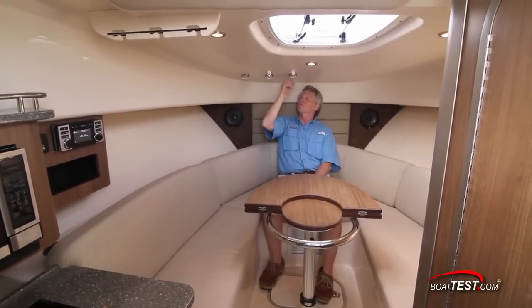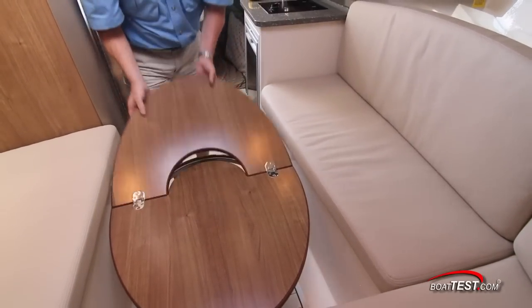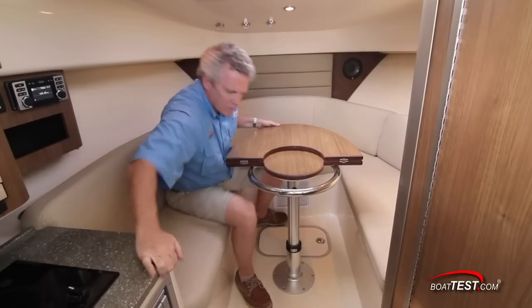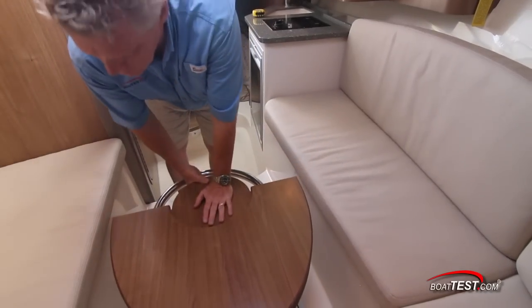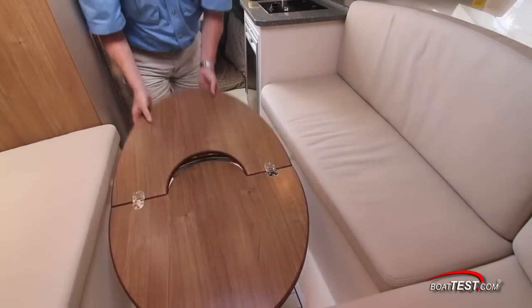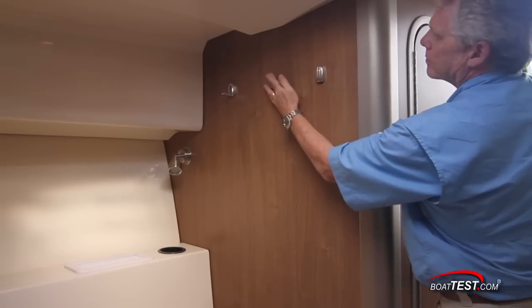In the center of the settee is a dinette table with extendable leaf. In the folded position, the leaf support doubles as a stainless grab handle. This entire area converts to a berth quite easily by lowering the table, extending the table and sliding the cushions towards the center. On the aft bulkhead are flipped down garment hooks.